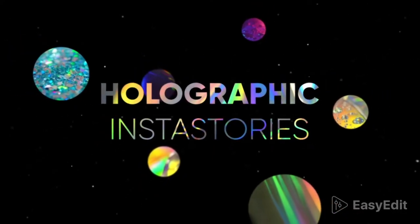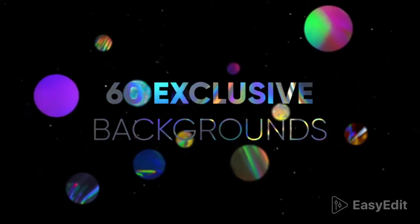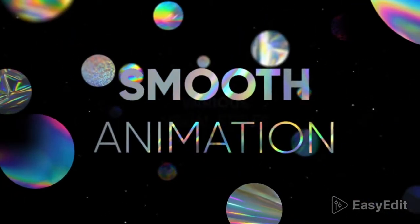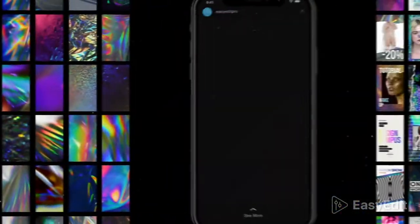Welcome to the Holographic Insta Stories. We have created 60 exclusive backgrounds, prepared various visual styles, and animated them. Authentic, handmade backgrounds created by Easy Edit Studio.